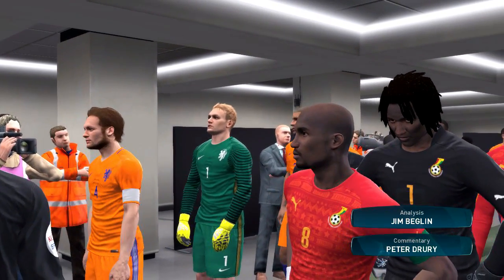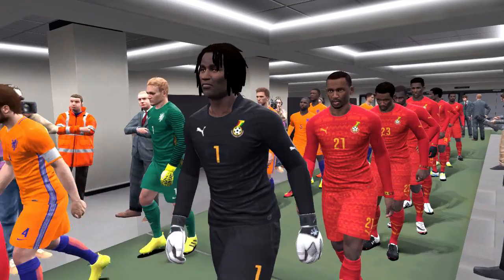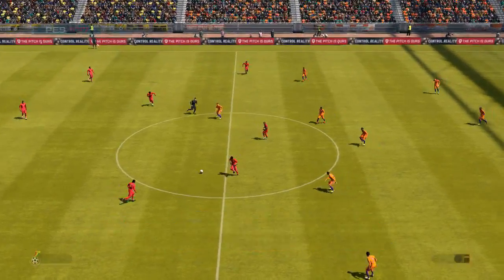Ghana against the Netherlands. I'm Peter Drury and here with me in the commentary box is Jim Begley. Thanks for the intro Peter, I've been soaking up the atmosphere and I'm really looking forward to what lies in store.